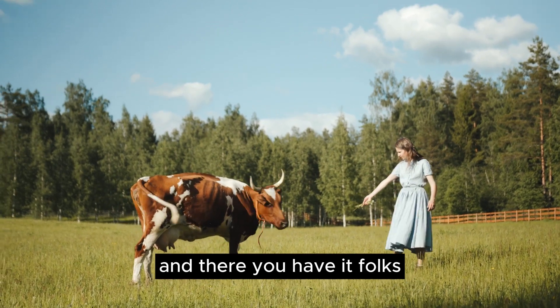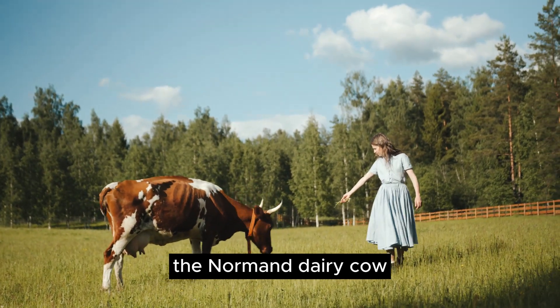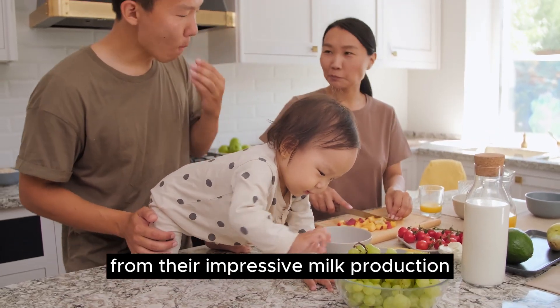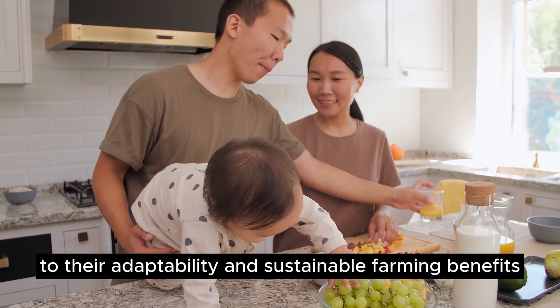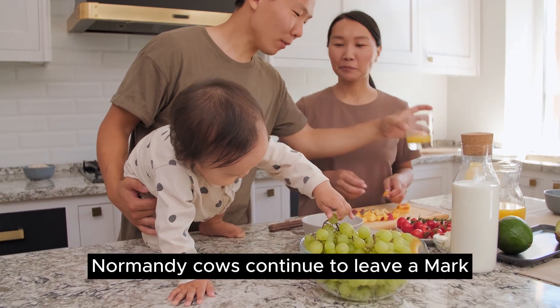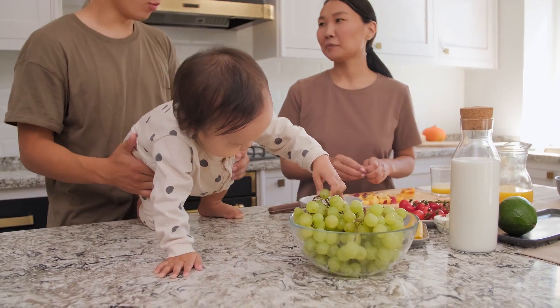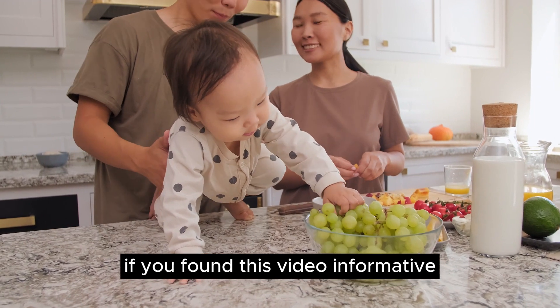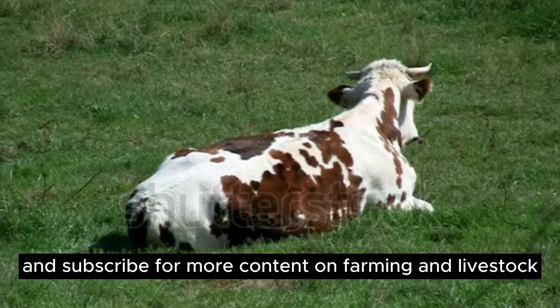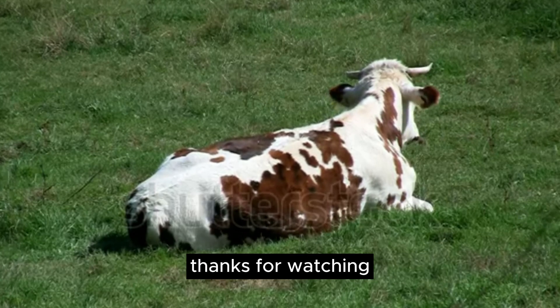And there you have it, folks — the Normand dairy cow, a breed that embodies excellence in dairy farming. From their impressive milk production to their adaptability and sustainable farming benefits, Normandy cows continue to leave a mark in the world of agriculture. If you found this video informative, don't forget to give it a thumbs up and subscribe for more content on farming and livestock. Thanks for watching and see you next time.